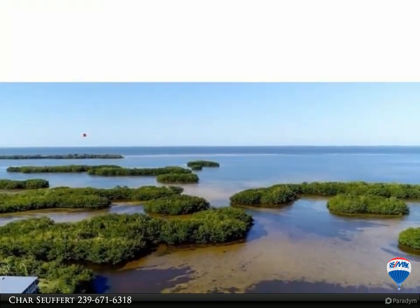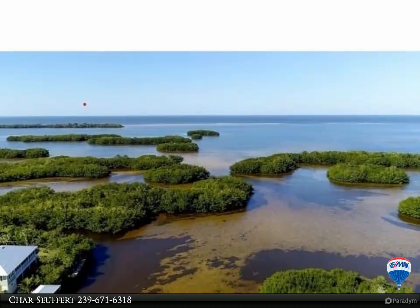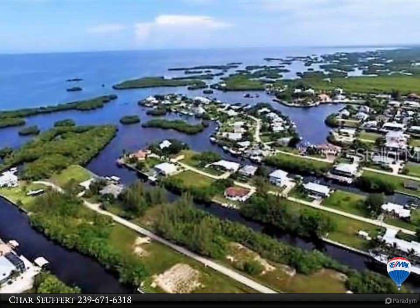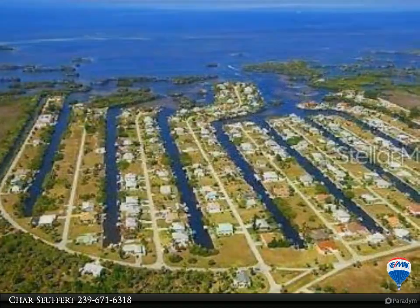Pirate Harbor is a boating and fishing community that welcomes golf carts and a casual lifestyle. Easy access by boat to all of our local islands including Sanibel, Captiva, Boca Grande, Cabbage Key, Tarpon Point, and many others.